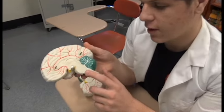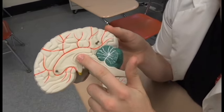The hind brain consists of three parts: the medulla, the pons, and the cerebellum. Let's learn about the hind brain.